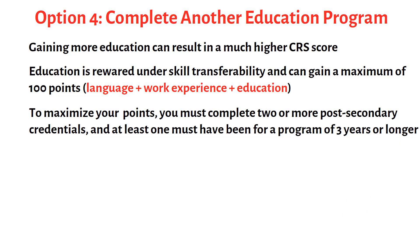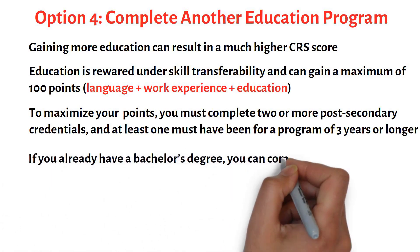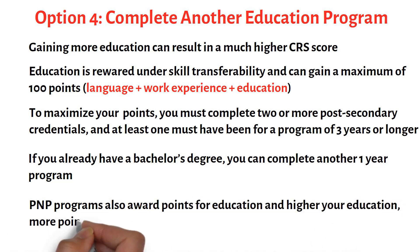To maximize your Skills Transferability points, you must complete two or more post-secondary credentials, and at least one must have been for a program of three years or longer. If you already have a bachelor's degree, you can complete another one-year program, and this will likely make you eligible for higher points under the Skills Transferability factor. PNP programs also award points for education, and the higher your education, the more points are awarded to your Expression of Interest PNP profile.